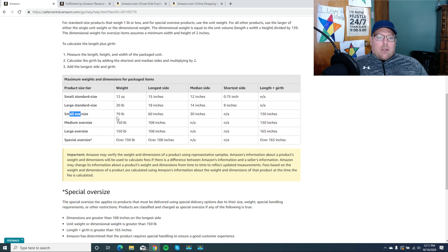So if you're going to sit in small oversized — anything over 20 pounds or over those 18/14/8 measurements — it's going to put you in the oversized category. They'll likely have you ship from China to three different places. You can imagine if you're shipping 200 items to three separate warehouses, how expensive shipping costs will be. Ocean freight is at an all-time high right now — it's ridiculously expensive compared to what it used to be.